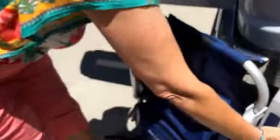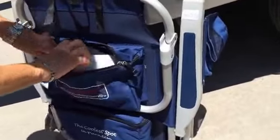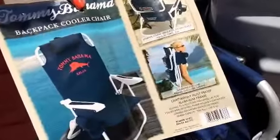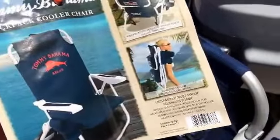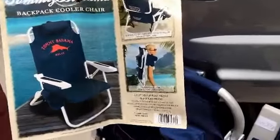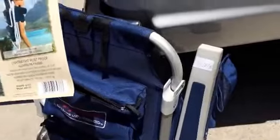Tommy Bahama backpack chair — this is brand new. It holds your cell phone and everything. She got that for fifteen bucks. That's going to be fun to sell on eBay!